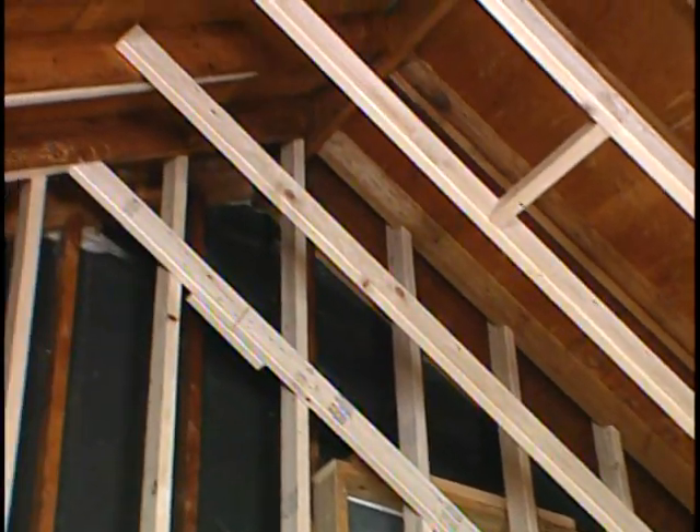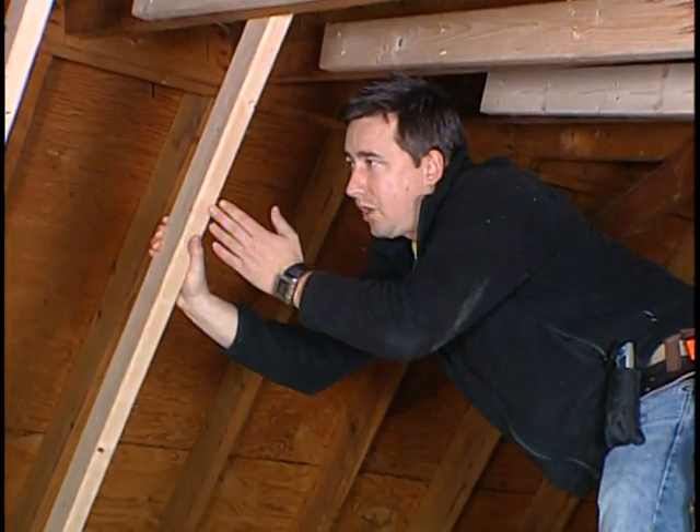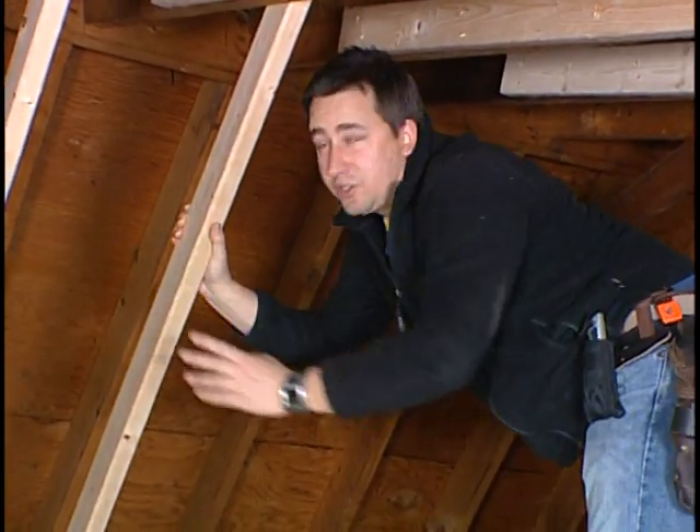Our new ceiling rafters are just two-by-fours. They don't have to take any load — all they've got to do is support the drywall and house where our new insulation vats are going to go, in between each of the vats.